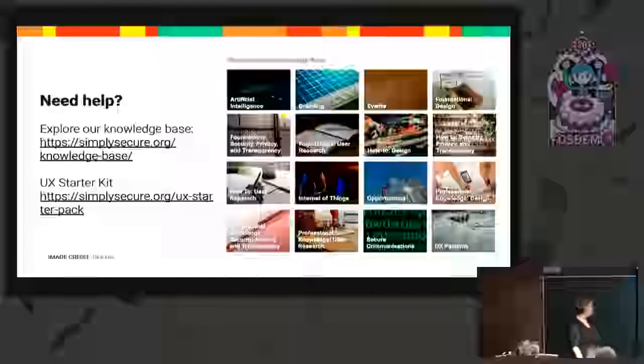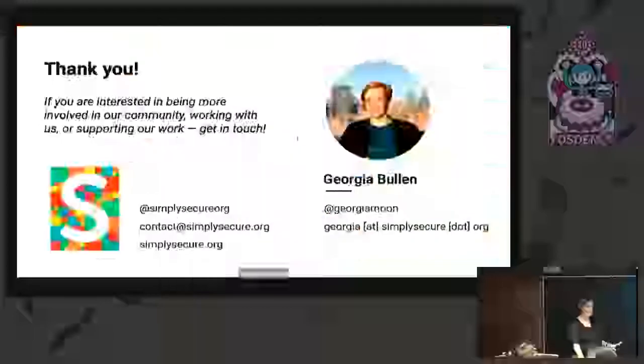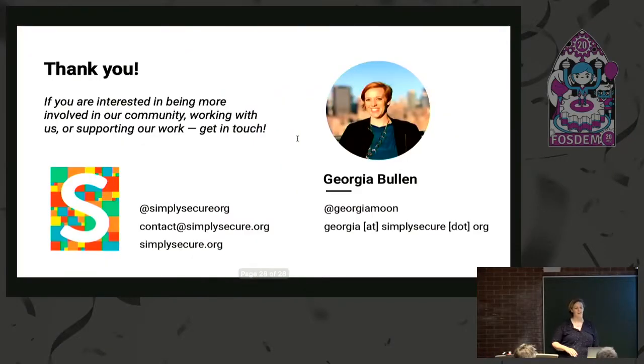I wanted to leave the rest of the time for questions, because I covered a lot of things very quickly.